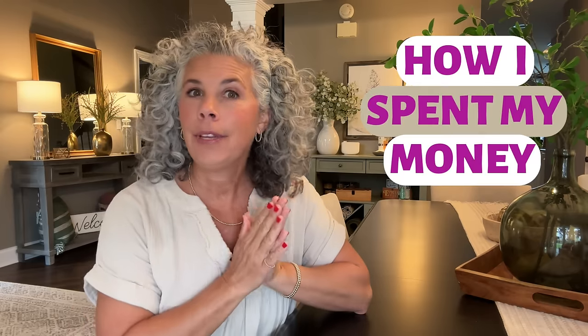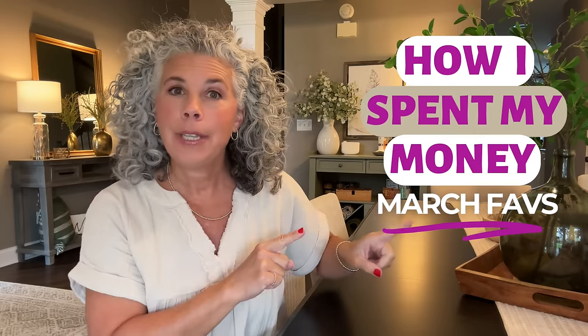I cannot believe it is already the first of April. In today's video I'm going to share everything I purchased during the month of March — things I spent my own money to buy, no brand deals, no freebies, no promos. These are all things I got on Amazon that I've kept and I'm loving. Because it's spring, I have lots of different categories: beauty, fashion, home, kitchen, some things for our pool, things for my dogs, and something my husband bought.